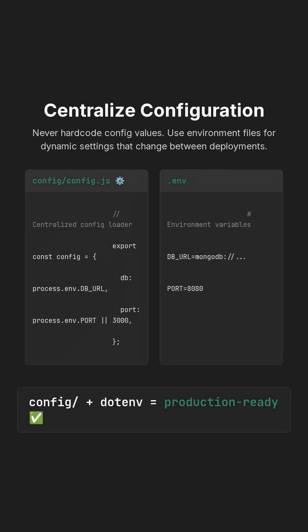It is imperative to never hard-code configuration values directly within your application code. Instead, utilize environment files for dynamic settings.